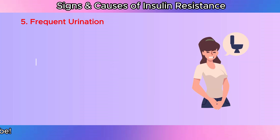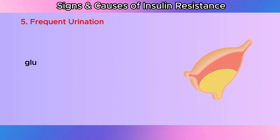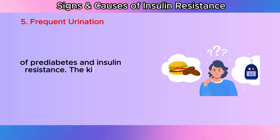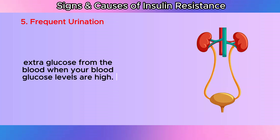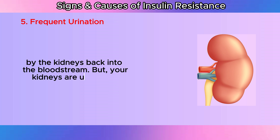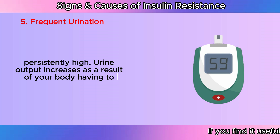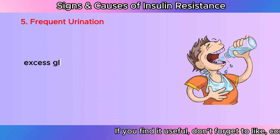Frequent urination: Polyuria, or frequent urination, is your body's attempt to eliminate extra glucose. More frequent bathroom visits than usual are a common indicator of prediabetes and insulin resistance. The kidneys work hard to filter out extra glucose from the blood when your blood glucose levels are high. Normally, glucose enters the kidneys through the filter and is reabsorbed back into the bloodstream. But your kidneys are unable to absorb all of the extra sugar when your blood glucose levels are persistently high. Urine output increases as a result of your body having to excrete more urine and absorb water from your body's tissues due to the excess glucose in your kidneys.